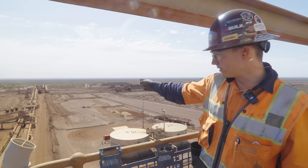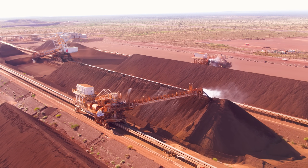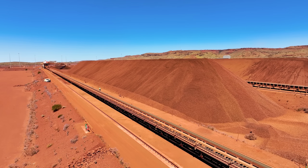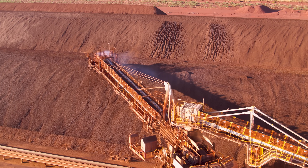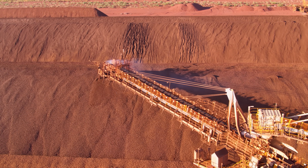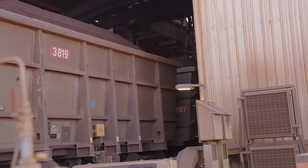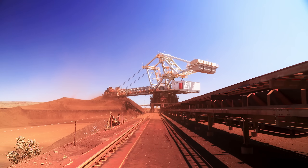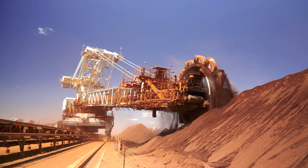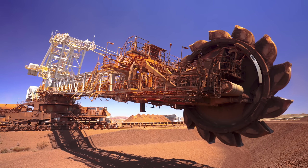After those conveyors, the ore goes to the stockyards. They can hold just over a million tons of finished iron ore product — both the coarse premium lump product and the finer product — in corresponding piles. When a train comes in, they fire up the reclaimer, which is essentially a bucket wheel excavator that picks up ore across the pile, throws it onto a conveyor, and carries it to the train loadout area.